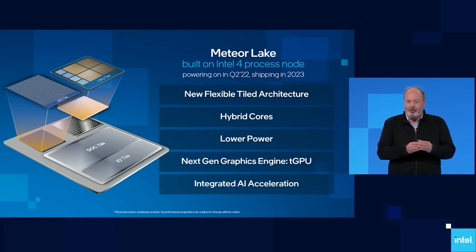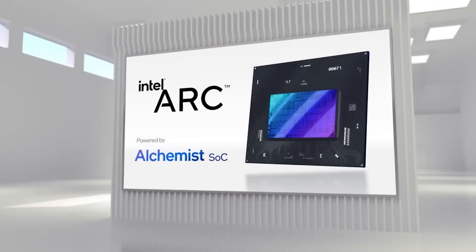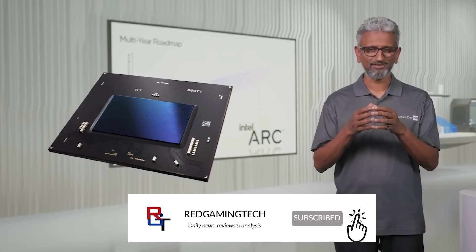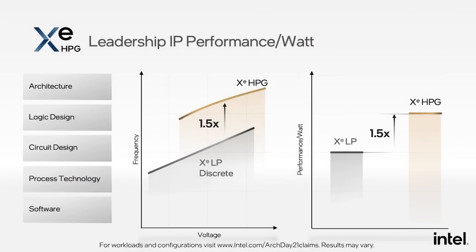There's another topic I want to discuss: Alchemist. There is a benchmark that has emerged — I want to give credit to videocards.com for this discovery, and I will link their article in the video description. In this particular benchmark, the clock frequency of the top-tier GPU — 512 execution units, so assuming there's no misreporting or bugs, this is the top-end SKU — it's running at 2400 MHz, although that is the maximum frequency. It's worth noting that there could be some driver issues going on with the clock frequencies.